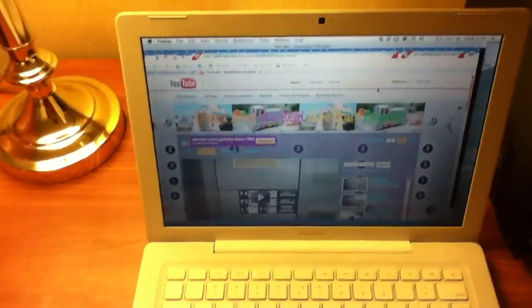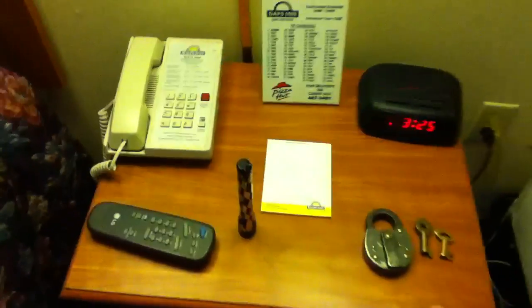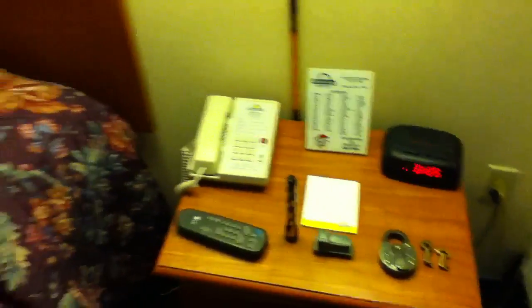There's my laptop with my YouTube page. You've got a nightstand here. Each bed has three pillows, which is a nice touch.